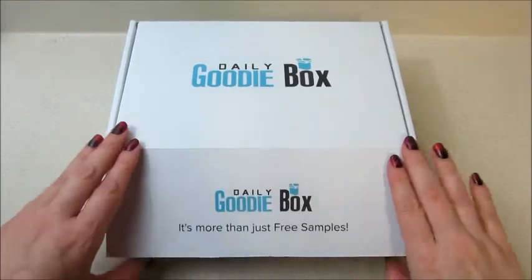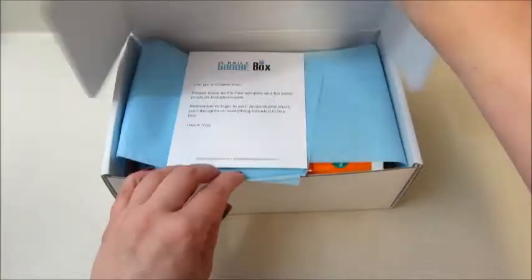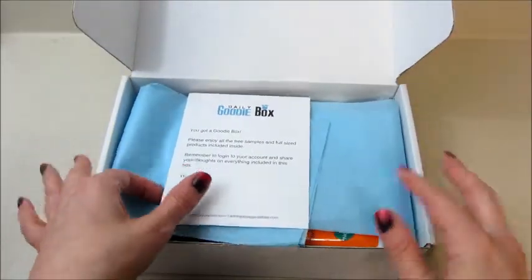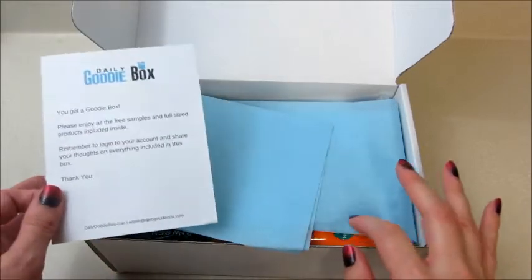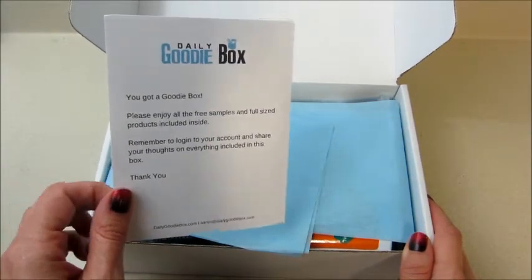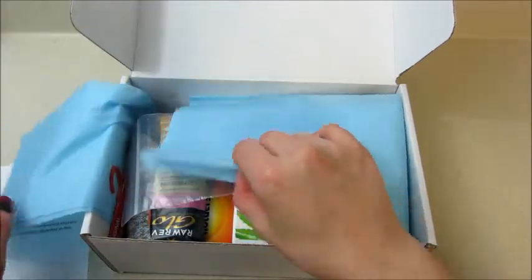Hi guys, welcome back to my channel! Today I have an unboxing from the Daily Goodie Box. If you're not familiar with this company, you can create a profile on their website — it's free to join. If you are selected, you get a box of goodies to review. This card says make sure you review them once you've received a box, and if you follow them on their social media you have a better chance at winning a box.